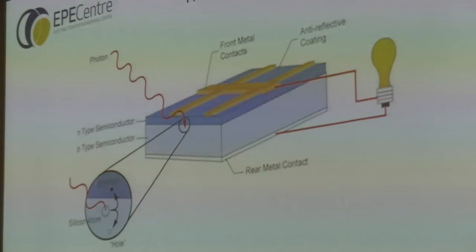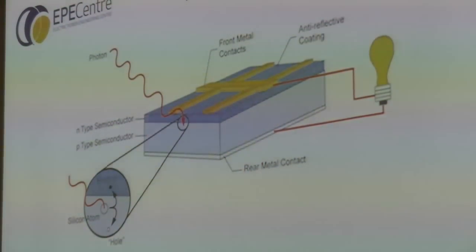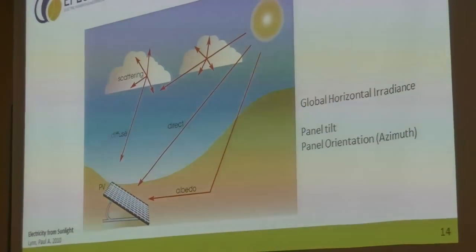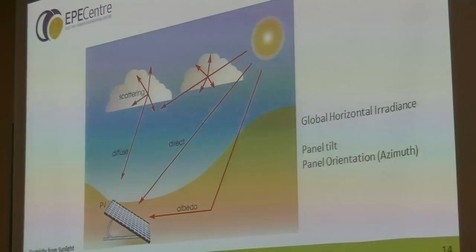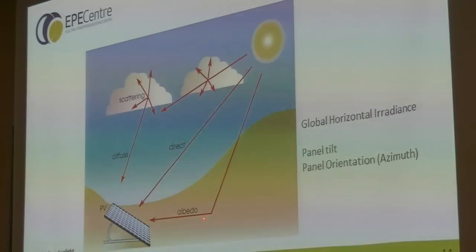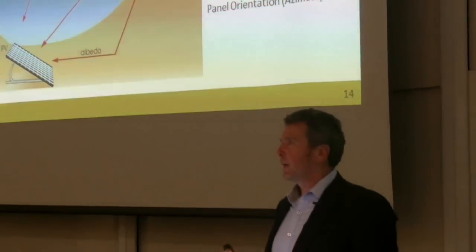Those electrons are collected, put through the load, and into a rear metal contact. Sunlight getting through to the earth can either come directly to a photovoltaic panel, or if it's cloudy it can be scattered — we call that diffuse radiation — or we could have albedo radiation, which is reflected off the ground. It's actually important to tilt a panel towards the sun to optimise the amount of energy collected, and also important to orient it slightly west of north to get the maximum sun during the day, because of higher cloud cover in the morning.